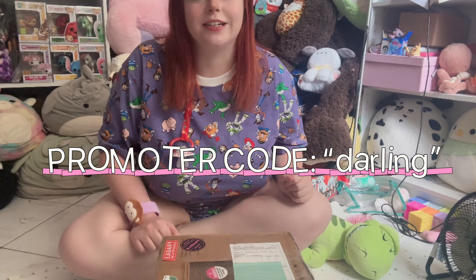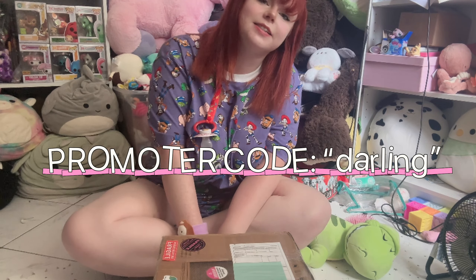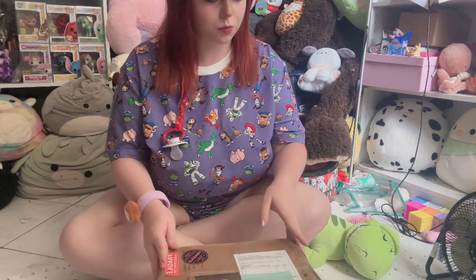It would really help me out if you guys use my code 'darling' to save some money at her shop. She does customs, bottles, passies — yeah, lovely person to work with. Let's open this up!